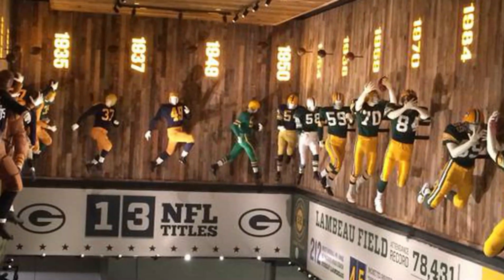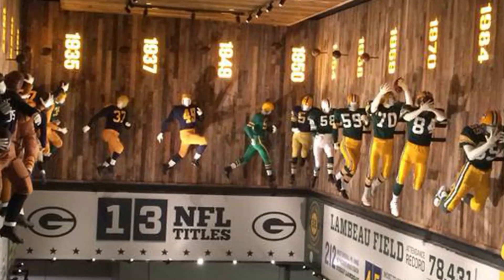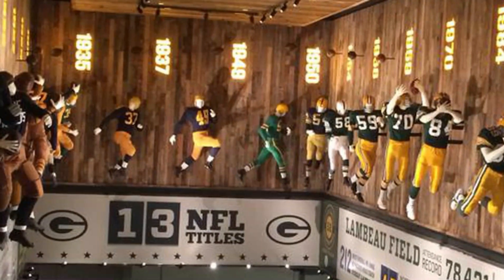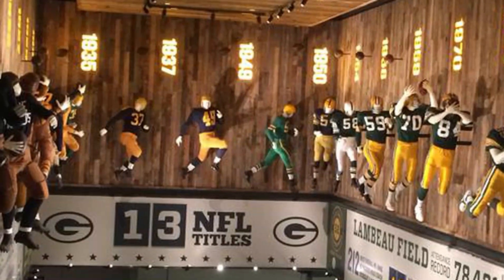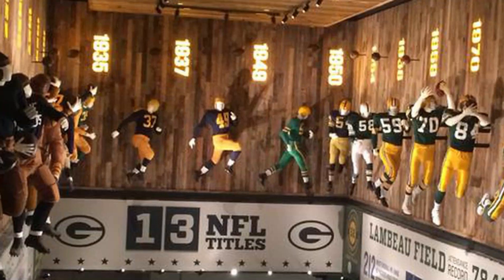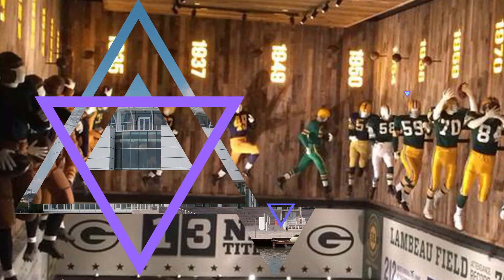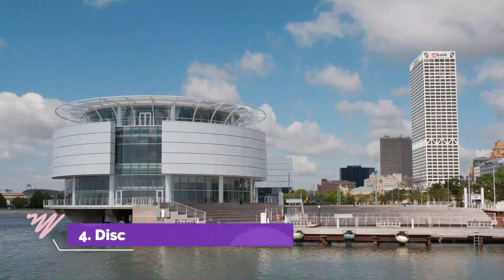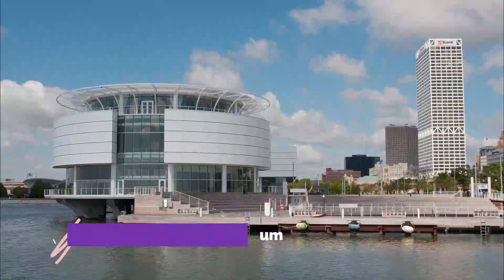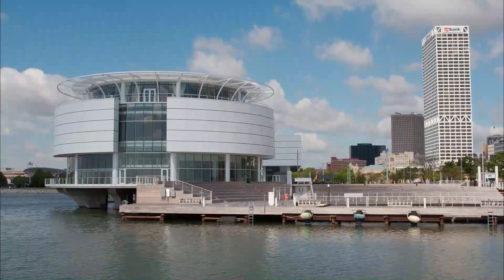Number three: Green Bay Packers Hall of Fame. So appropriately located in Green Bay, the Packers Hall of Fame is open on game day, the day before game day, and of course has their standard hours of operation too. This is a great way to get the Lambeau experience. Visitors are able to view team trophies, listen to legends explain the game, and view a replica of Vince Lombardi's office.